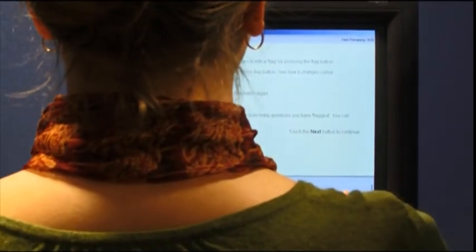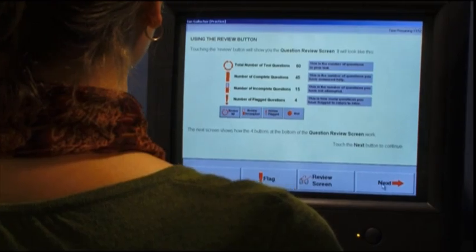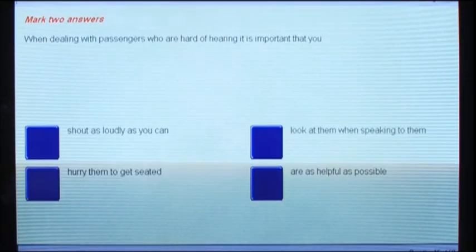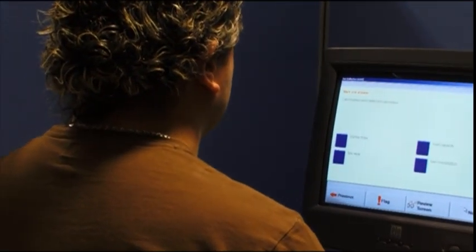The pass mark for hazard perception is 67 out of a possible 100 points. The multiple choice test consists of 100 questions. The candidate has 115 minutes in which to complete the test, but additional time is given to get used to the system. Most questions require one correct answer from four possible answers, and the pass mark is 85 correct answers out of 100.